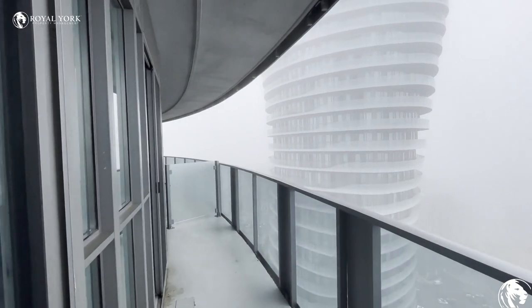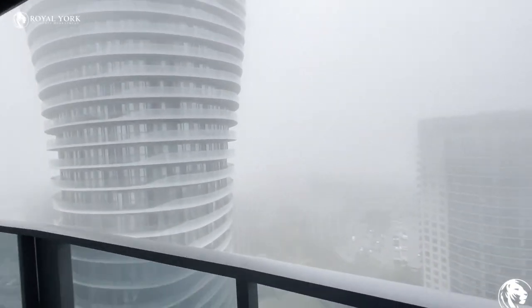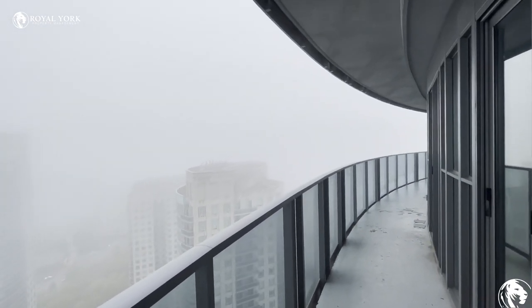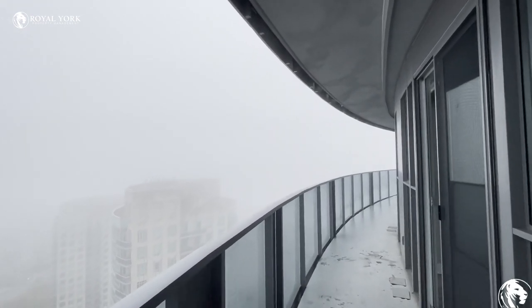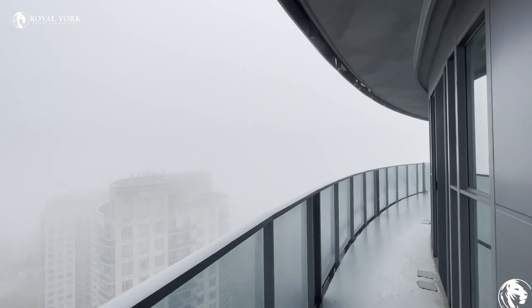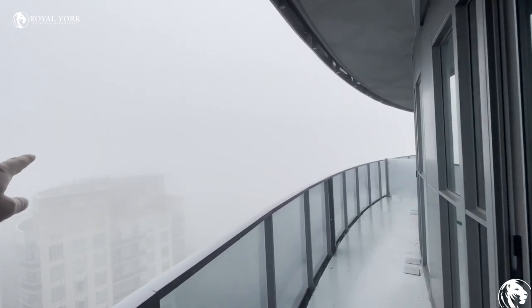Finally, we can see this extremely long balcony. It wraps across the entire unit, so you can access it from the living area as well as both bedrooms. It's a bit foggy today, but on a clear day you can see right to downtown Toronto.